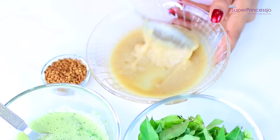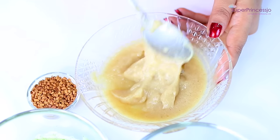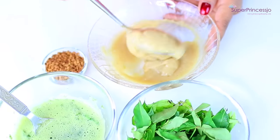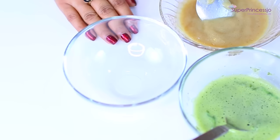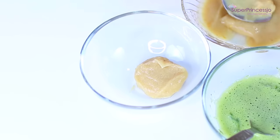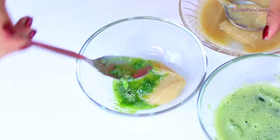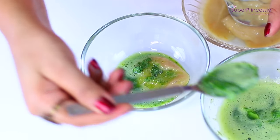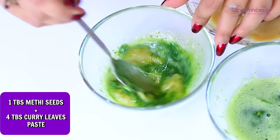You also need to make a paste of the fenugreek seeds by soaking a handful of them in water overnight and making the paste the next morning using a mortar and pestle. Once your curry leaves and fenugreek seeds pastes are ready, add one tablespoon of the fenugreek seeds paste and four tablespoons of the curry leaves paste. Mix them together and your hair mask is ready.